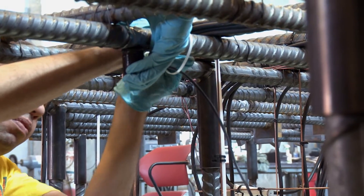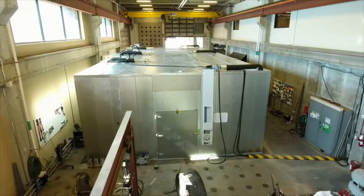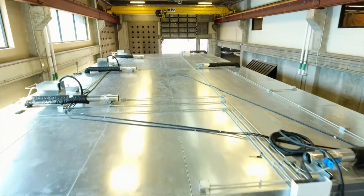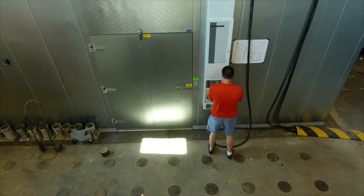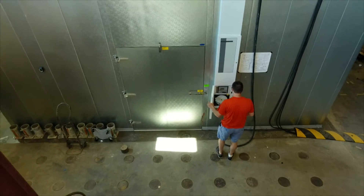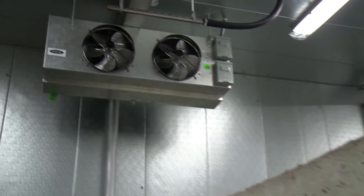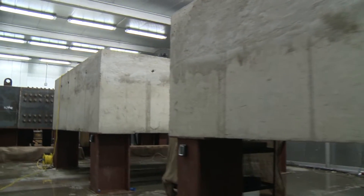It takes two years to cure the specimen inside a chamber — a large-scale chamber, about 52 feet long, 30 feet wide, and 12 feet high. Inside the chamber, the temperature and humidity must be controlled over that two-year time span. The environmental chamber is kept at a constant 100 degrees Fahrenheit and 100 percent humidity.